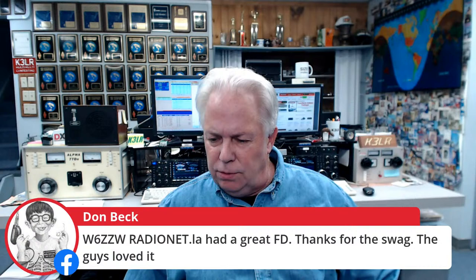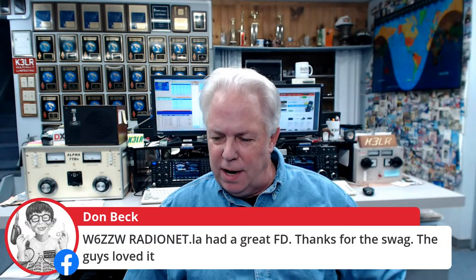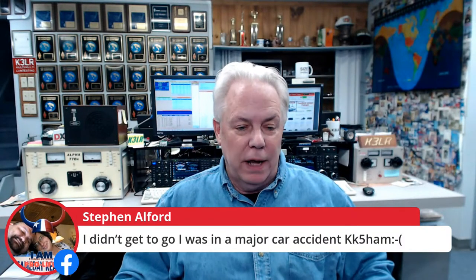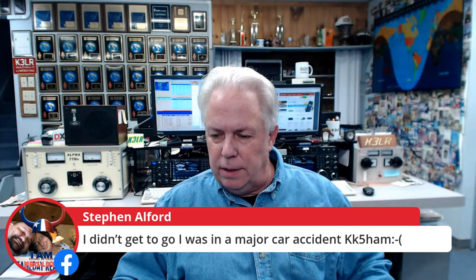KE8NGV is on. Dawn, W6ZZW, had a great Field Day and the guys loved all the DX Engineering swag. KB2VKZ in New Jersey is trying to work the 13 Colonies — good luck, Steve, and if you need any equipment, you know where to come. Stephen, KK5HAM, was in a major car accident — I hope you're okay and recovering. Randy, N8KQ, says he's worked nine of the 13 Colonies on SSB and CW, and it's only been on for almost 19 hours — that's pretty good.